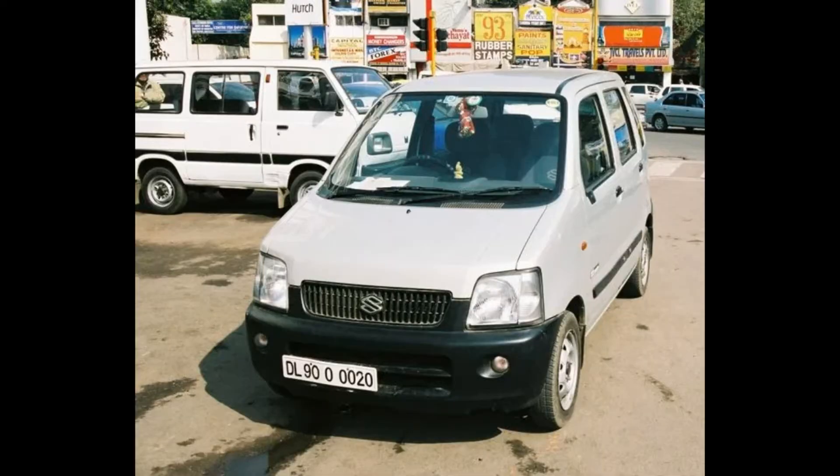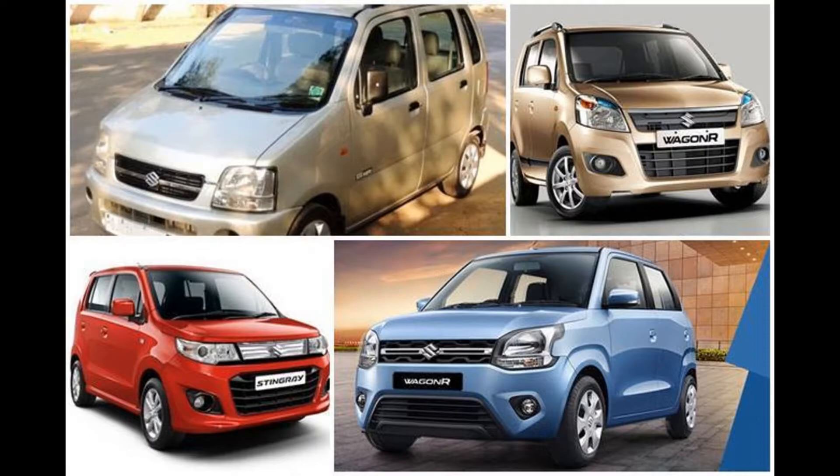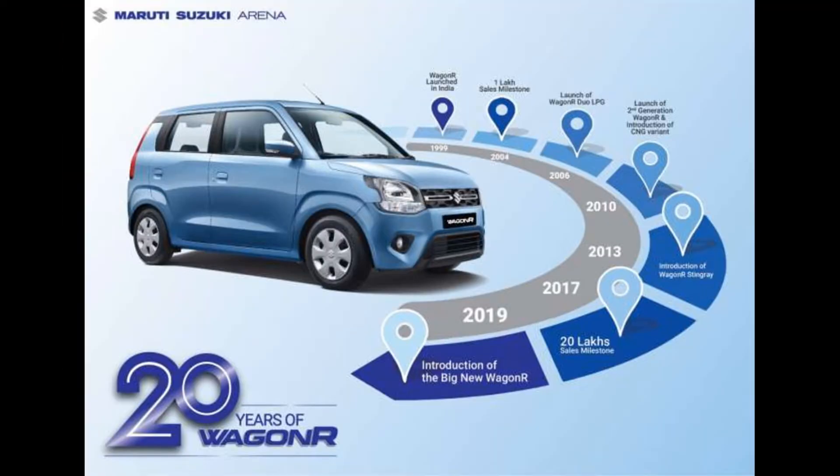We have seen a lot of the design forms in India in December 1999. This car has a high height, so it has a lot easier to accommodate. It has a spacious cabin, new generations, and a lot of design from Japan. It has a lot of sales in Maruti Suzuki.